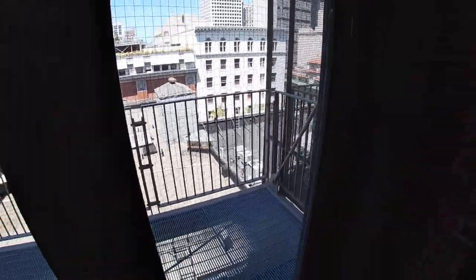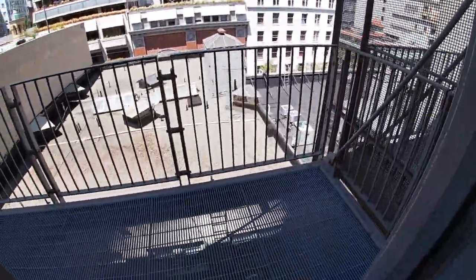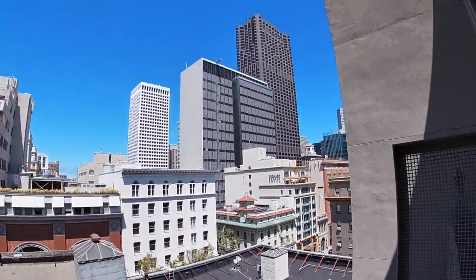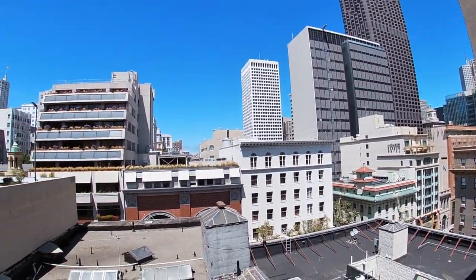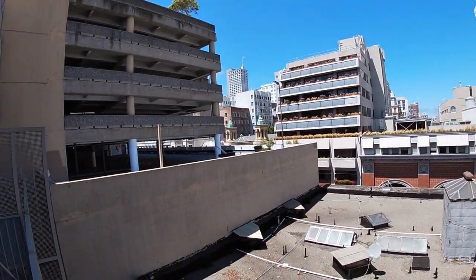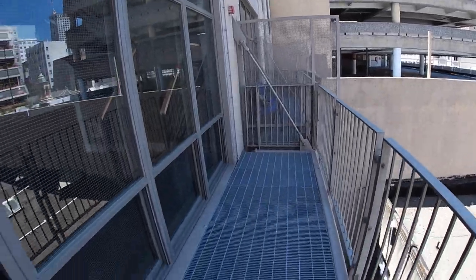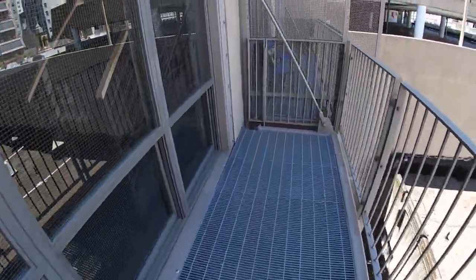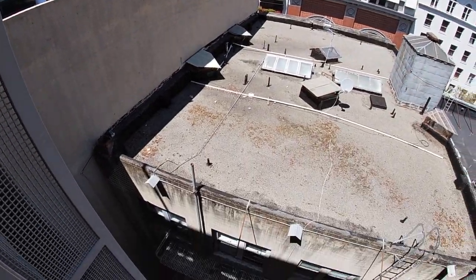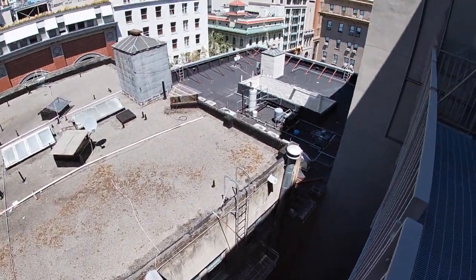I love an open kitchen because you can stare out the windows, watch television, or visit with your guests while prepping food or drinks. This is a large balcony — just take a look around — great views overlooking Chinatown and downtown.